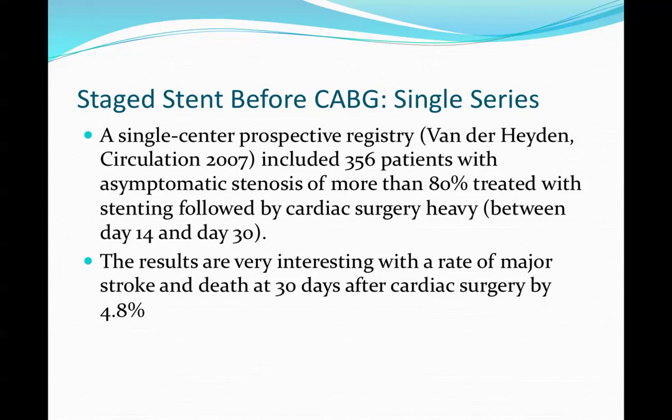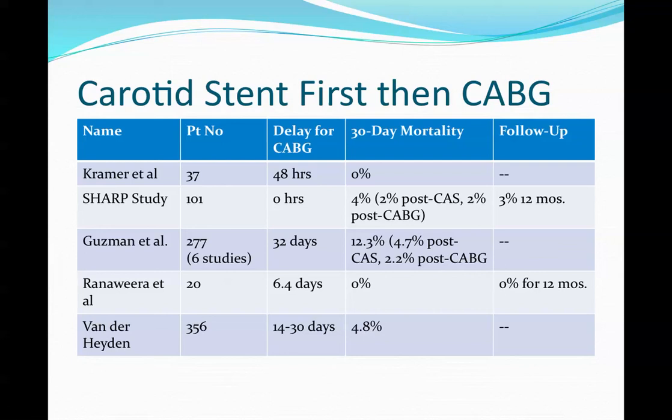Finally, van der Heiden's study in Circulation included 356 patients, 80% asymptomatic, treated between days 14 to 30, with a complication rate of 4.8% — pretty respectable. Summarizing across studies, complication rates range from 0% up to as high as 12.3% in the Guzman study, so the numbers are all over the board.